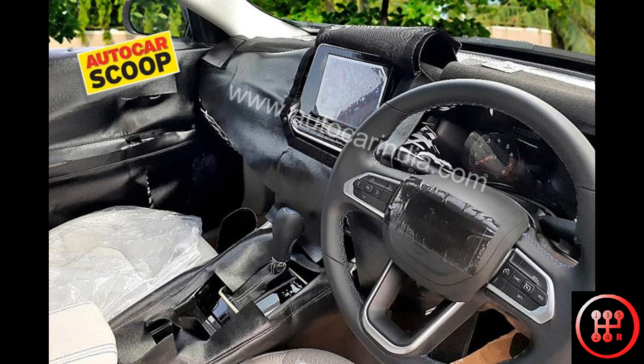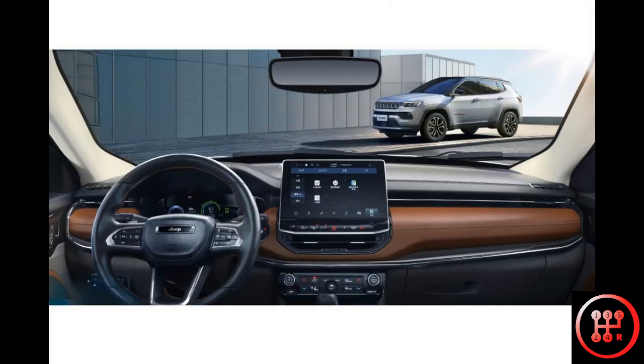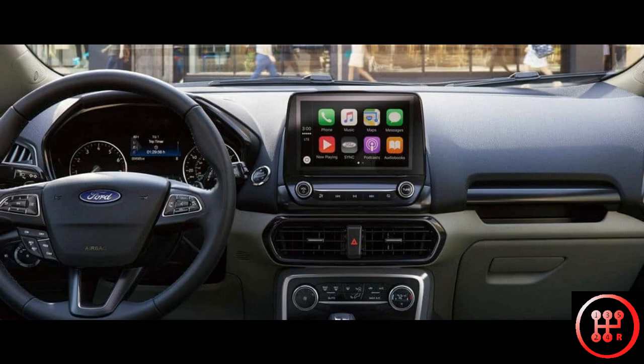Another major change is the fully digital instrument cluster. The aircon vents have now been moved below the touchscreen. In fact, the entire layout actually reminds me of the Ford EcoSport.